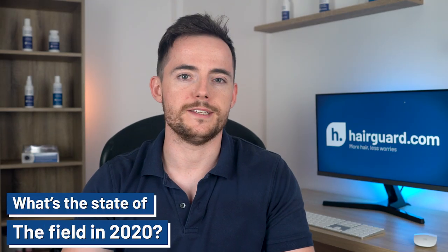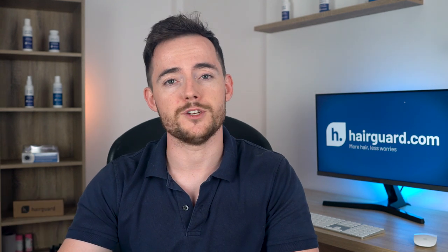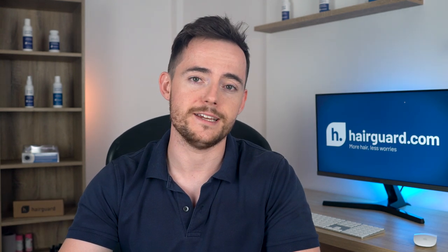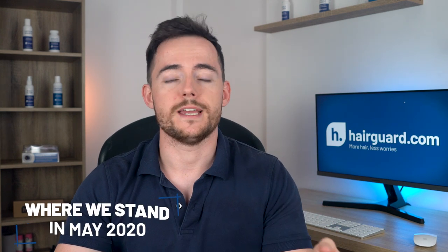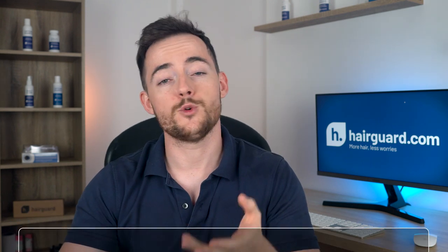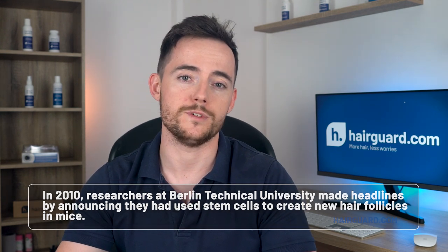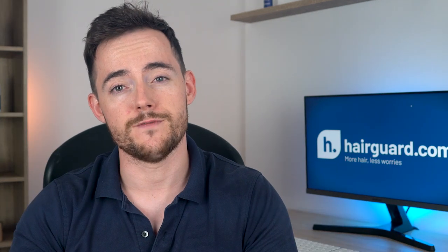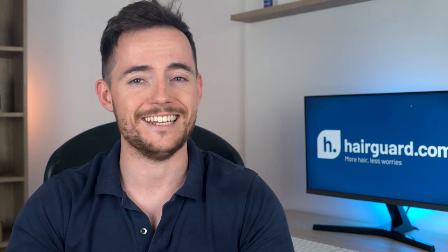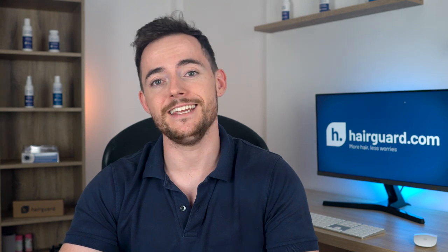What's the state of the field in 2020? There have been many private companies and universities with their own hair multiplication programs over the past 15 years. In 2010, researchers at Berlin Technical University made headlines by announcing they had used stem cells to create new follicles in mice, but despite their intention to replicate this in humans, the technical obstacles proved insurmountable. Similar research programs at other universities like Durham also died out. The private sector is now basically leading the charge.